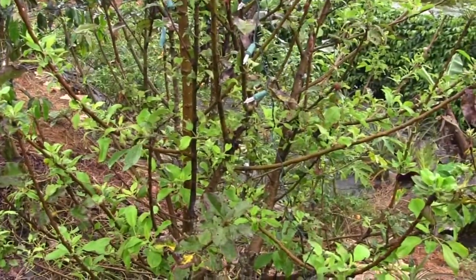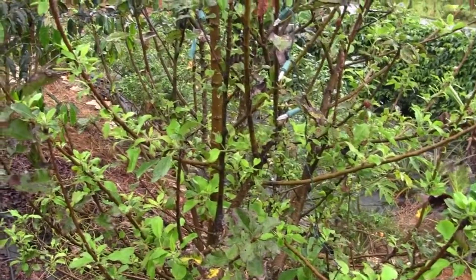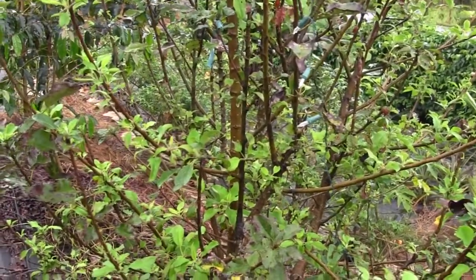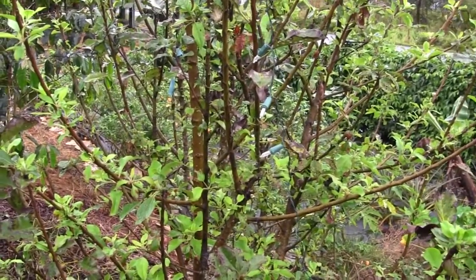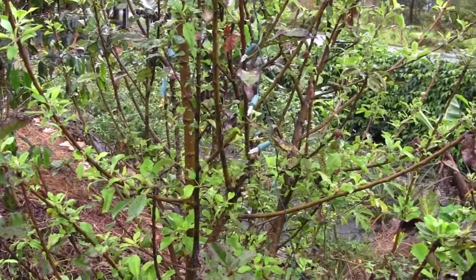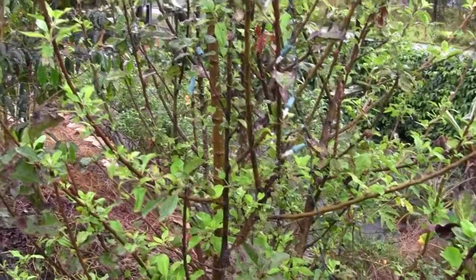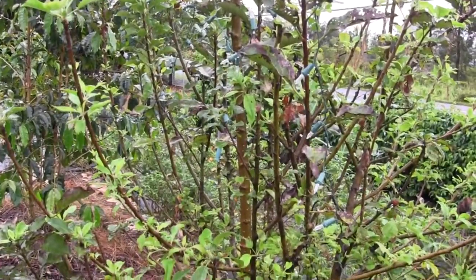Due to the lights, this beetle comes out after dark to feed. For about two hours after dark, they can't find complete darkness on their food source, so they go away. These little lights turn on automatically at dusk, keep the tree well lit, and scare the beetles away.